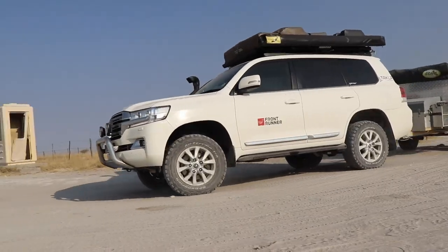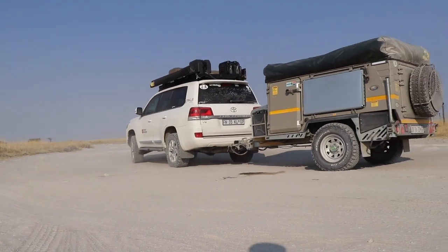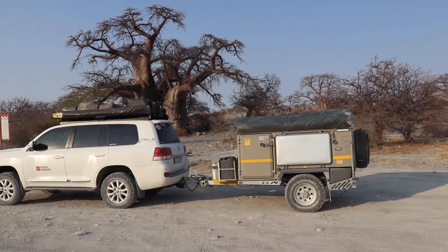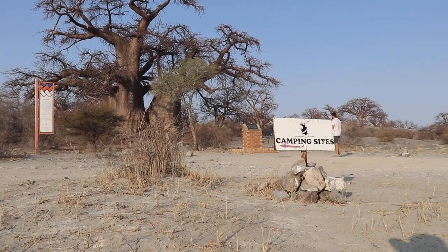After crossing the vet fence around 30 kilometres from Kubu Island, we eventually made it to the baobab at the entrance to Kubu. Having pre-booked a campsite, we realized there were only a couple of hours of daylight left, so I decided to make a coffee and spend it at this amazing tree.